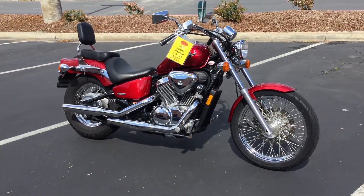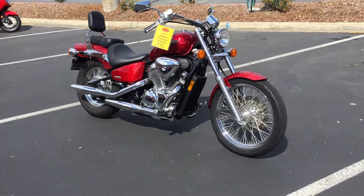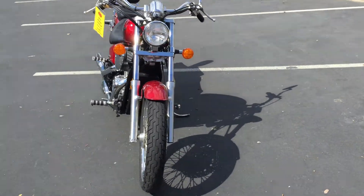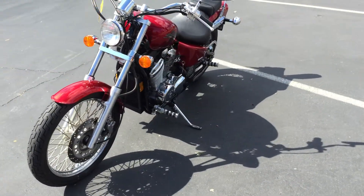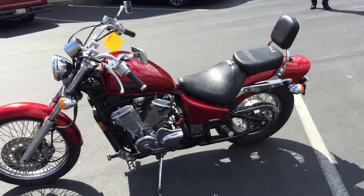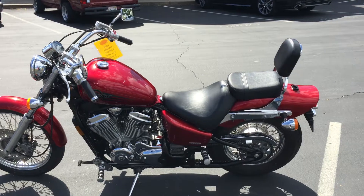The nice thing about this bike is it's small and compact, so for those that aren't looking for a super heavy bike, this is an ideal bike. It comes with nice classical spoked wheels, and also has a passenger backrest on it, so if you're riding with a passenger they'll feel safe and secure on the back.